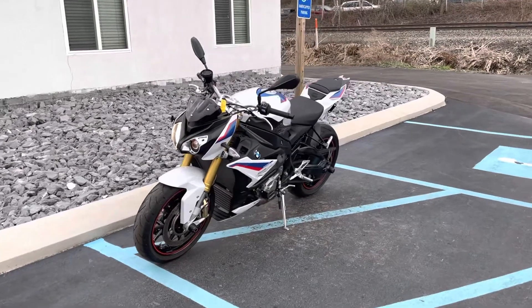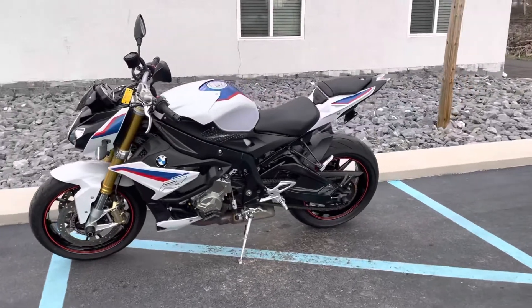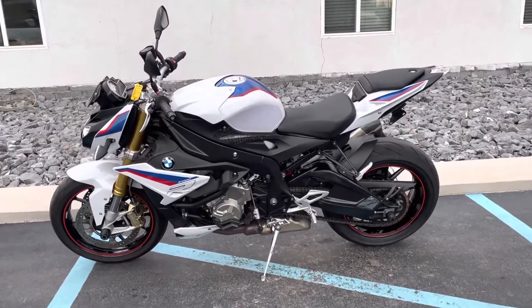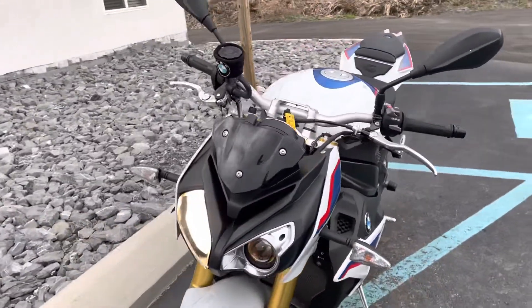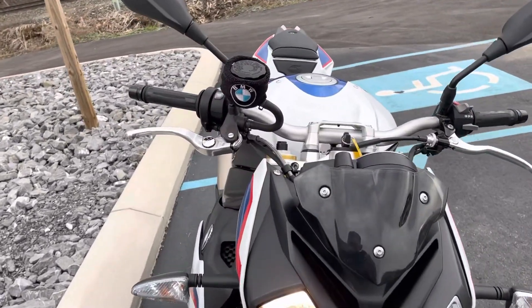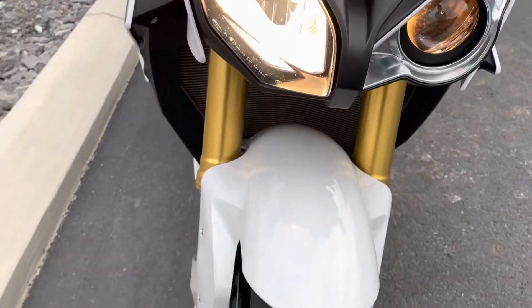Hello, Josh here at BMW Motorcycles of Tyrone. Thank you for the interest in this 2018 BMW S1000R premium package bike with just over 6,000 miles. It's in good cosmetic condition with a couple of minor scuffs that we'll go over. Some of the bike here is really clean, with good tires.